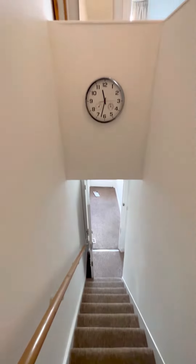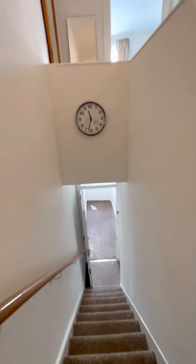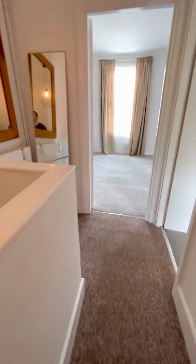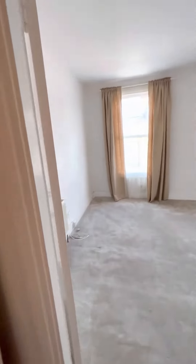Daniel Paul Residential presents a first floor flat at Brackenbury Road, which is a very good size and comes with a separate living room.